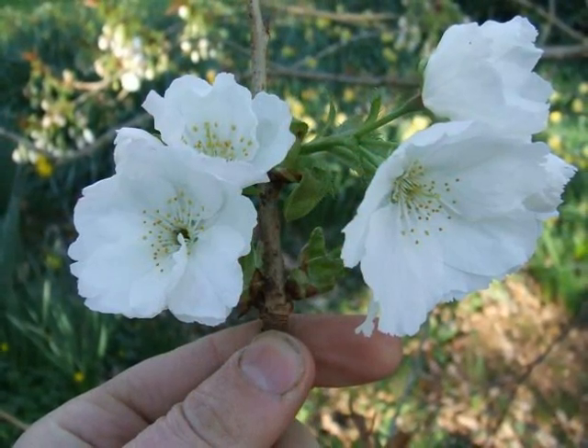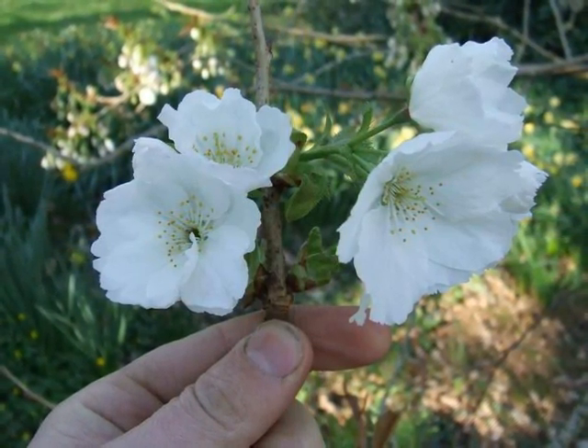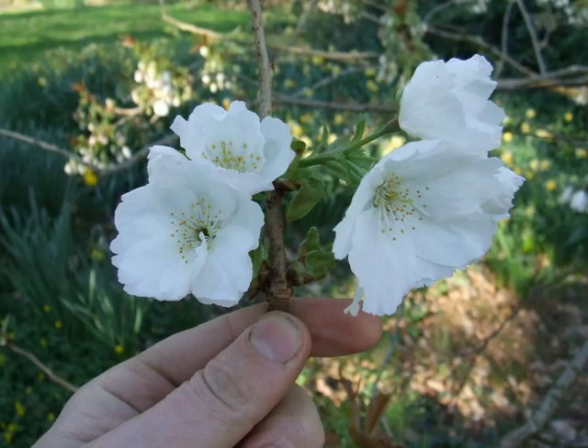The most distinctive feature of this Japanese cherry cultivar are the very large white flowers. Notice the sinuous petal margins and the overall size of the flowers, there illustrated with my hand.